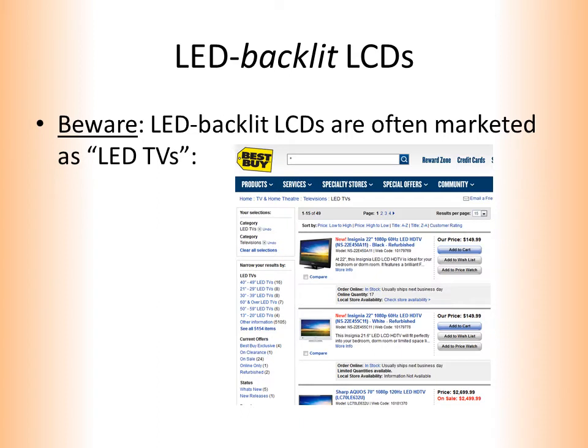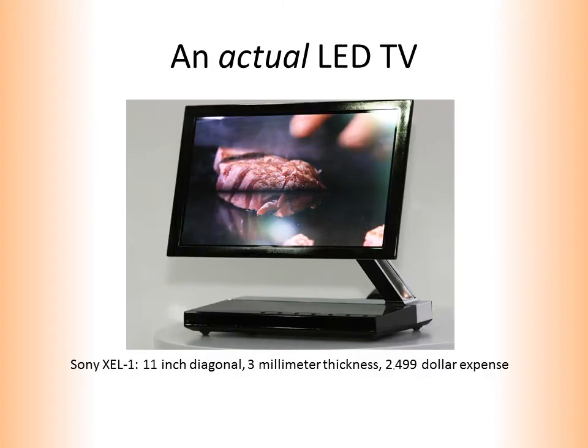Retailers are so excited about LED backlighting that they'll market their LED backlit LCDs as LED TVs. These retailers are liars. Here is an actual LED TV. It uses organic light-emitting diodes to produce a picture. It is exceptionally compact — the display itself is only 3mm thick — and also rather expensive, as 11-inch televisions go.